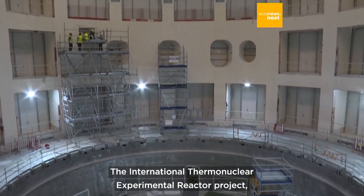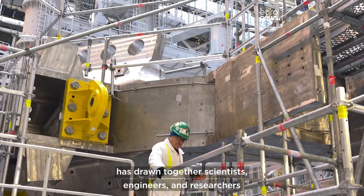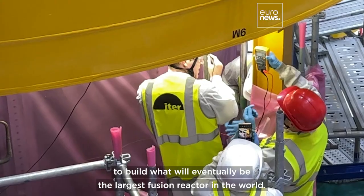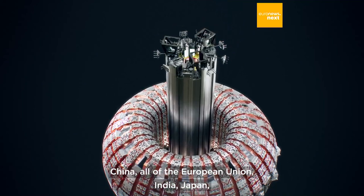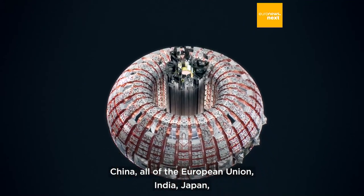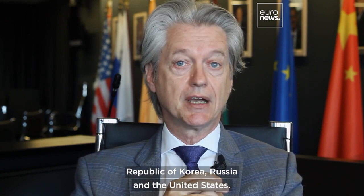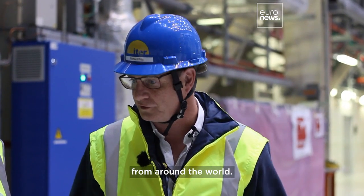The International Thermonuclear Experimental Reactor Project, or ITER for short, has drawn together scientists, engineers and researchers from all corners of the world to build what will eventually be the largest fusion reactor in the world. China, all of the European Union, India, Japan, Republic of Korea, Russia and the United States — we're all sharing the best expertise of scientists and engineers from around the world.